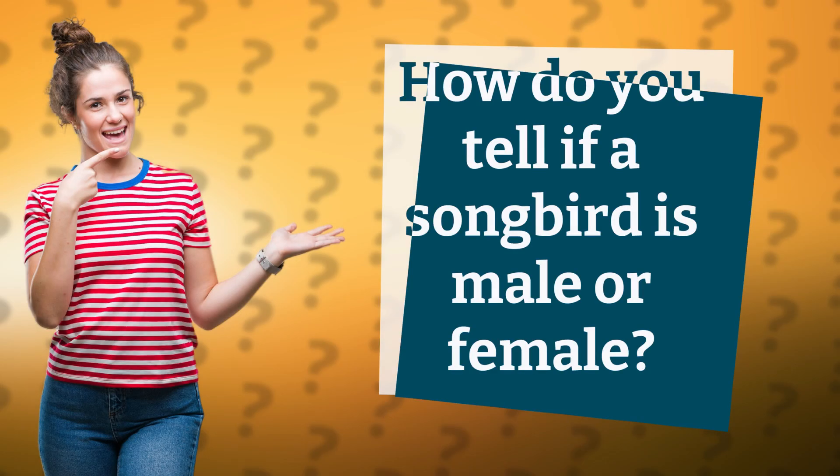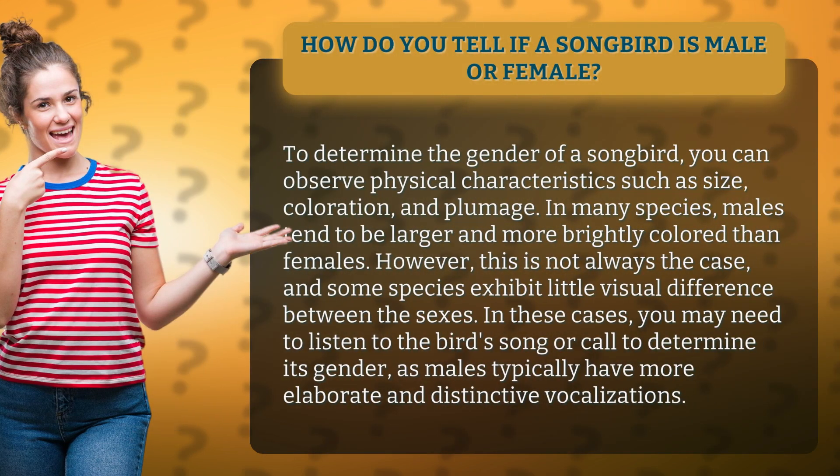How do you tell if a songbird is male or female? To determine the gender of a songbird, you can observe physical characteristics such as size, coloration, and plumage. In many species, males tend to be larger and more brightly colored than females.